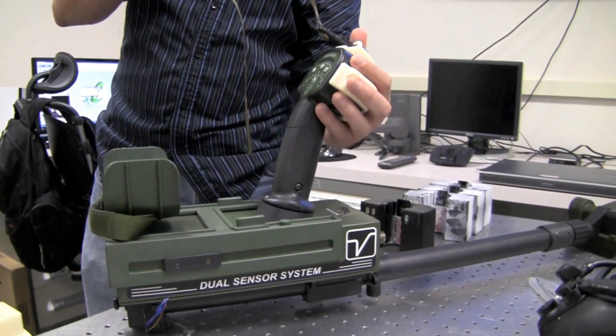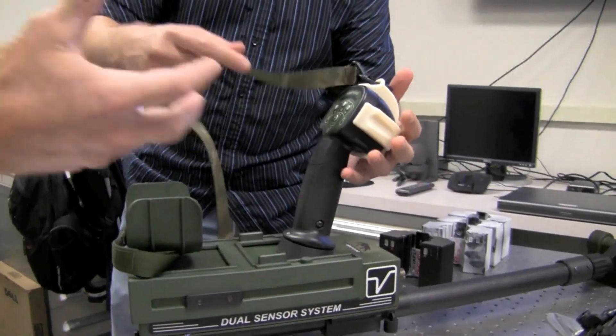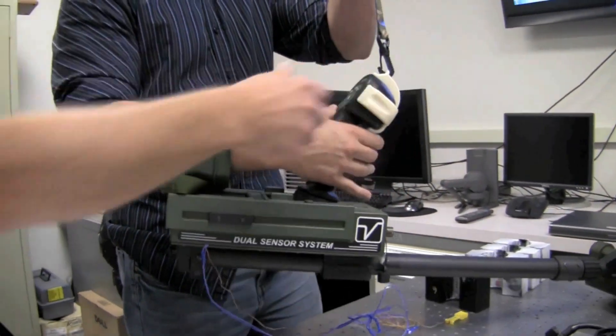One recent project involved coming up with a solution to help soldiers carry a heavy piece of sensor equipment in the field.